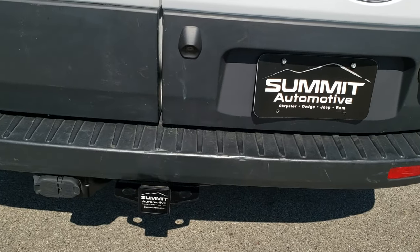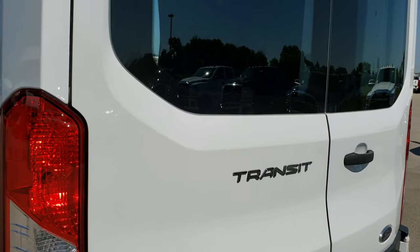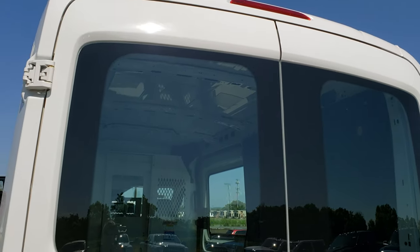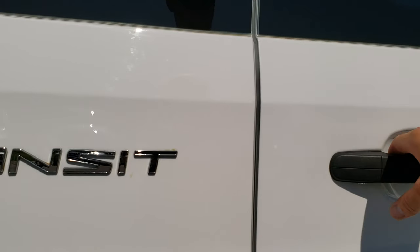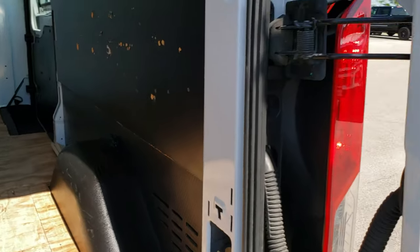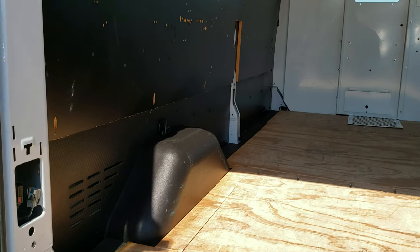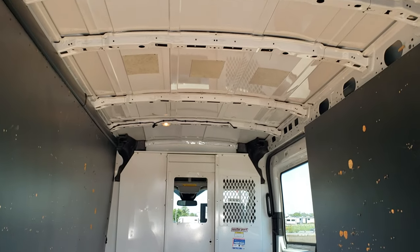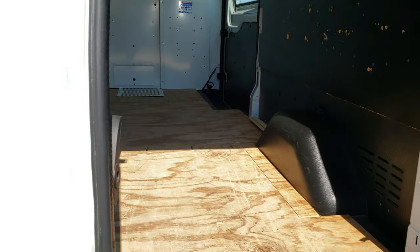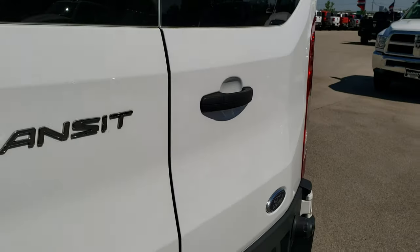Come around to the back — you've got the full towing package, which includes receiver hitch, 4-pin, and 7-pin wiring. Rear bumper has no major dents or cracks. And you do get the back windows in the rear doors here. These open up, and you can unlock it too if you wanted to open up the door even farther. Doors shut nice and solidly.